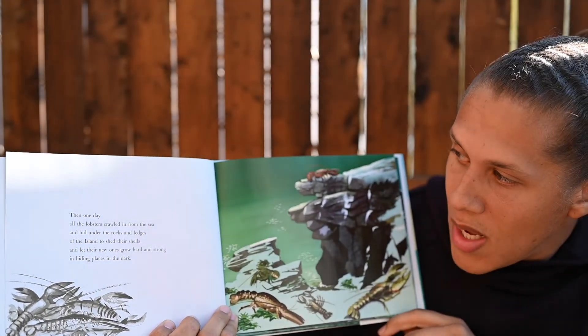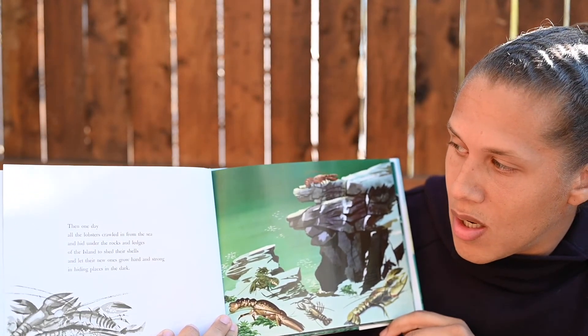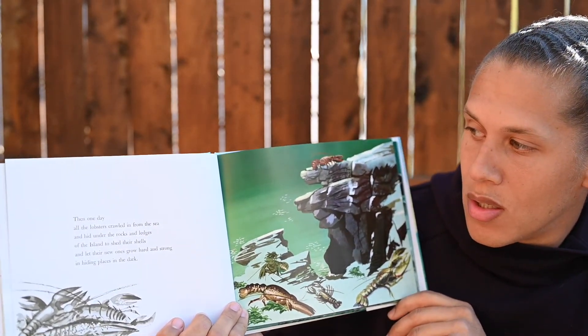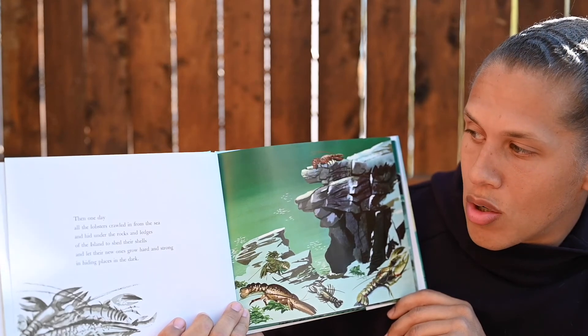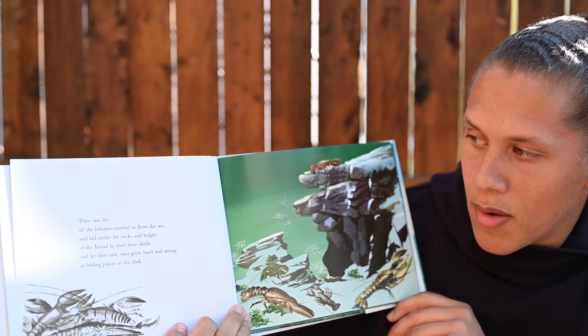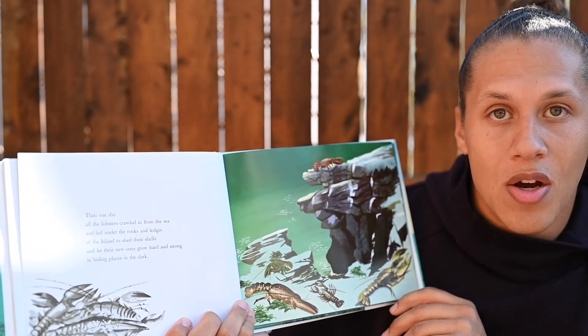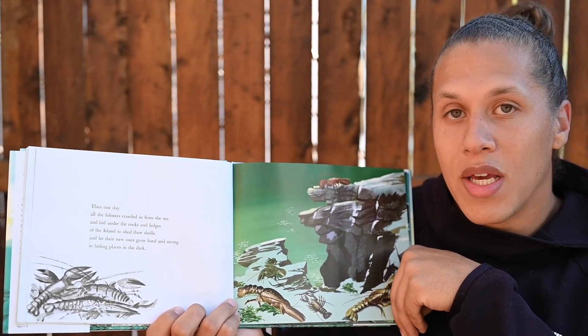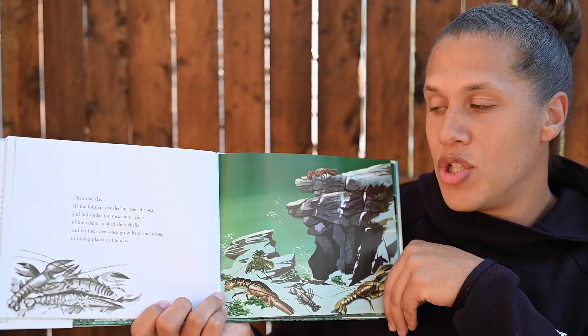Then one day, all the lobsters crawled in from the sea and hid under the rocks and ledges of the island to shed their shells, and let their new ones grow hard and strong in hiding places in the dark. So the lobsters love the island because it's a safe place for them to shed their old shells.